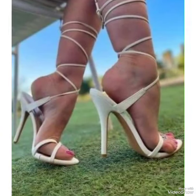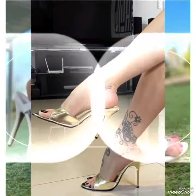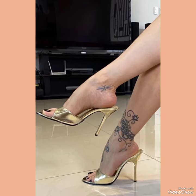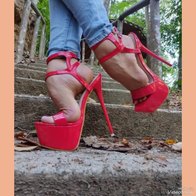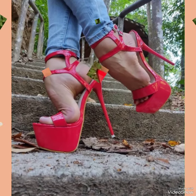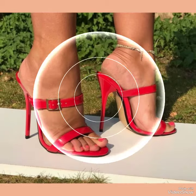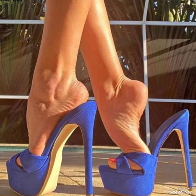Our sandals feature a sleek and slender high heel, perfect for elongating your legs and creating an illusion of height. The strap delicately wraps around your feet, providing a secure fit while showcasing your beautiful pedicure. Choose from a variety of colors and styles, from classic black to bold and colorful prints. Whether you are dressing up for a night out or adding a touch of elegance to your everyday attire.